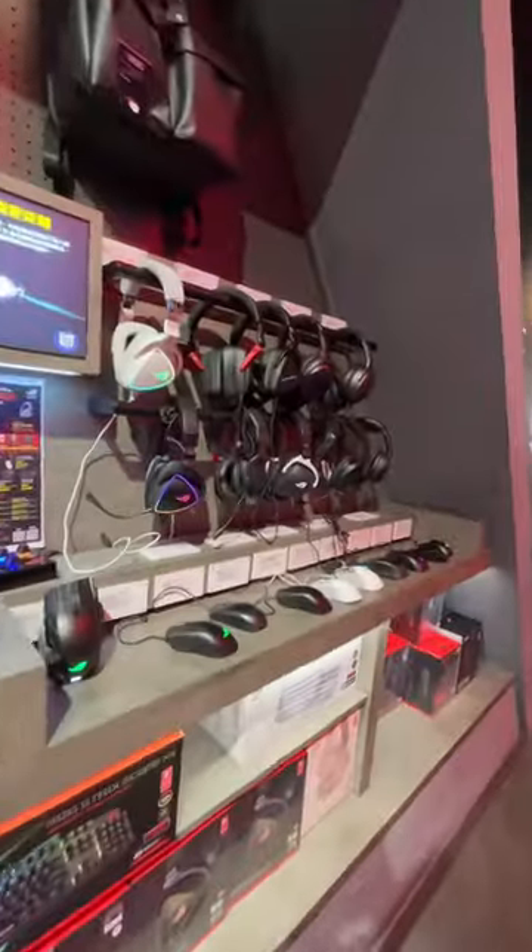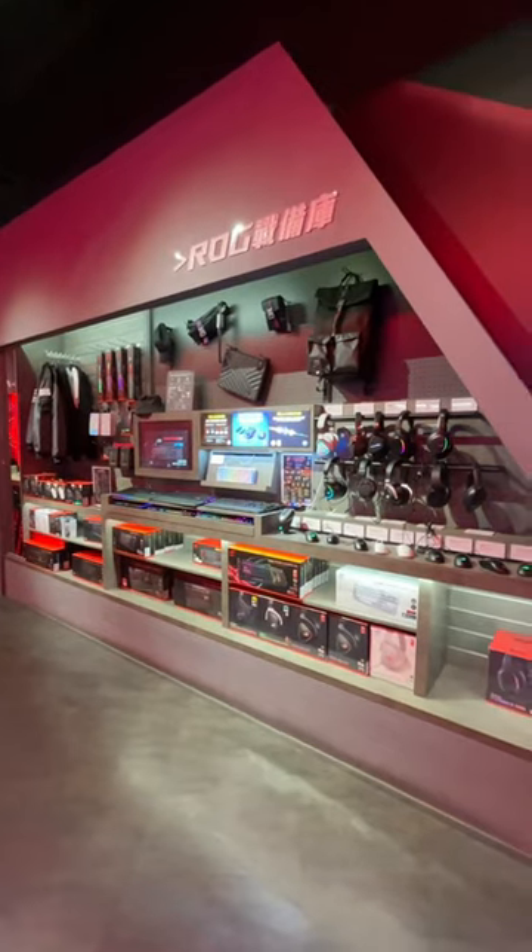This is where you can get everything ROG — we are talking hardware, peripherals, clothes, merchandise, and there's even guns?